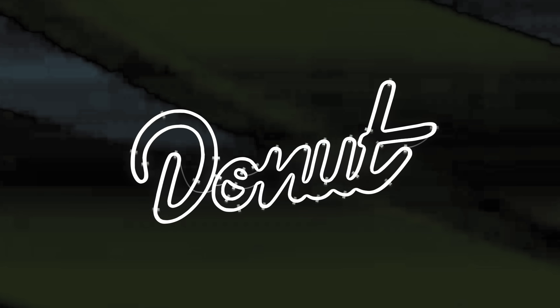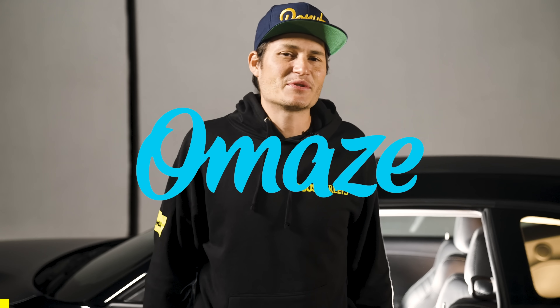So get ready, get on board, and let's go bumper to bumper on tuning. Thank you to Omaze for sponsoring today's episode of Bumper to Bumper.